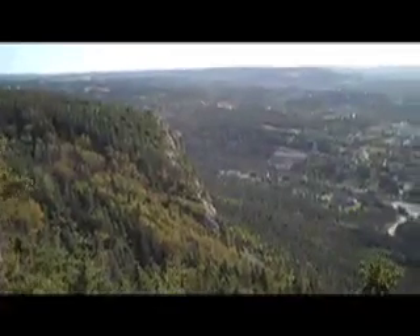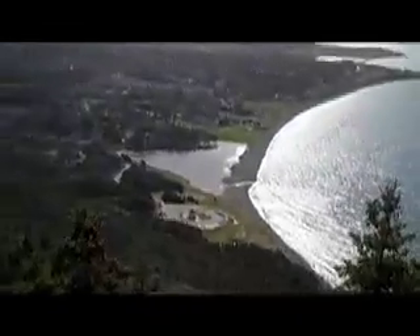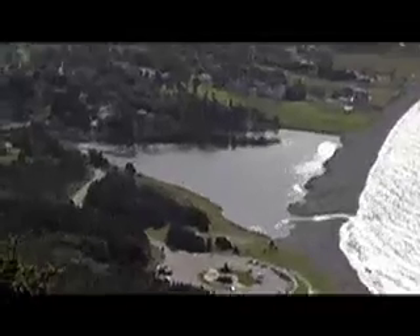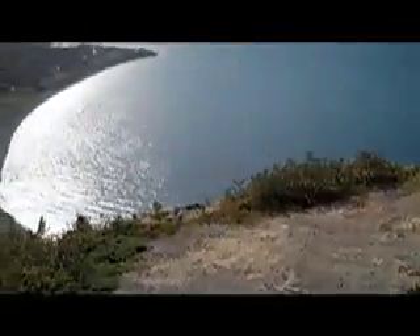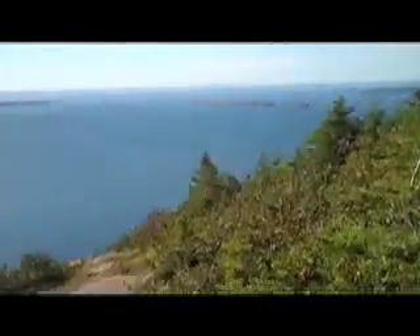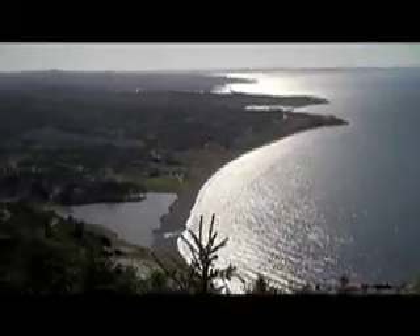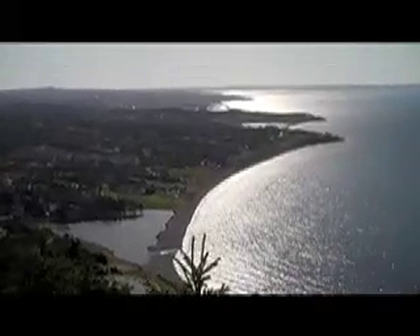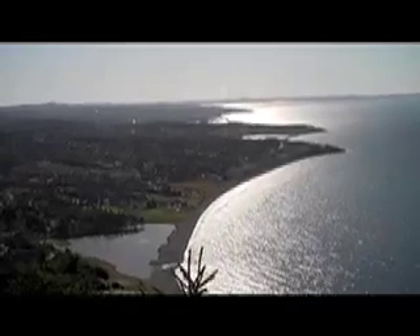That's the other cliff face over there, and down there we have Thompson Beach. Let's zoom in for a look. There's the edge of the cliff pretty much right there. There is some camera shake because it's so small and I'm holding it away from my body with no bracing.